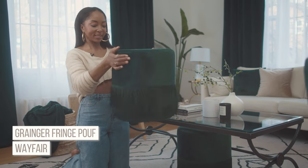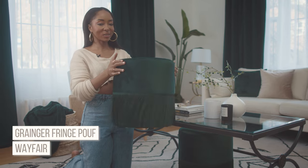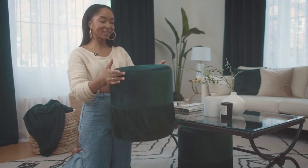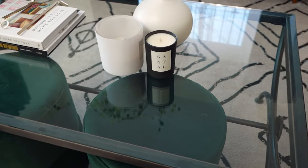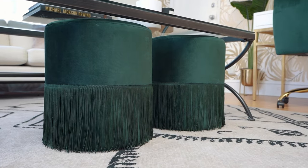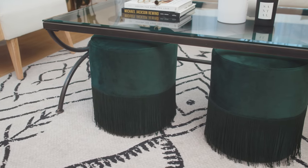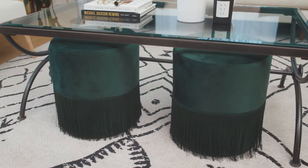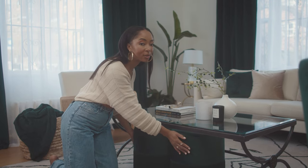The green on these ottomans is so rich and luxe. They remind me of a skirt I used to wear in college. I can tuck them away or bring them out for guests, and guests always love putting their feet up. I wanted a chaise couch but didn't have enough space, so these were the happy medium. I got them from Wayfair.